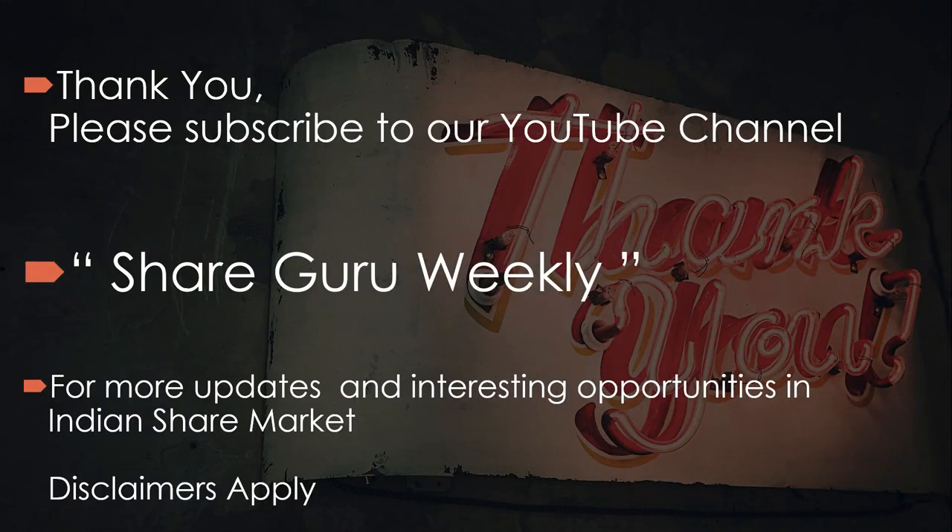Please subscribe to our YouTube channel Share Guru Weekly for more updates and interesting opportunities in the Indian share markets. Thank you.